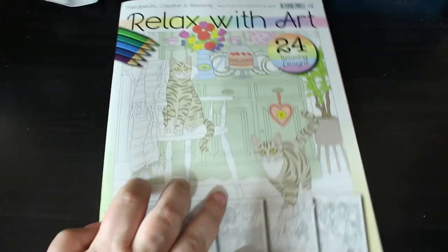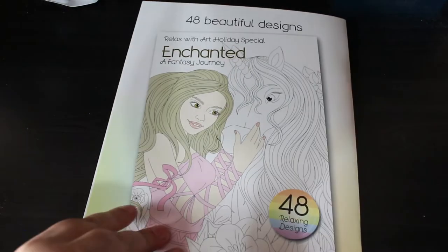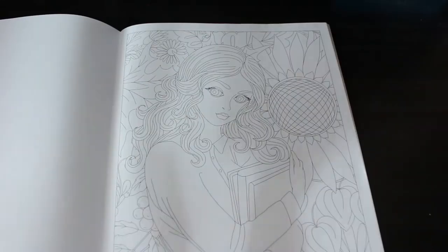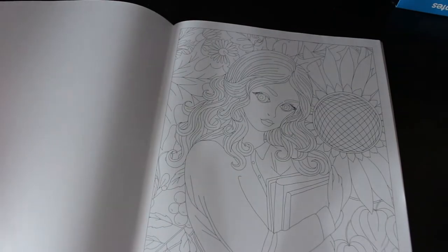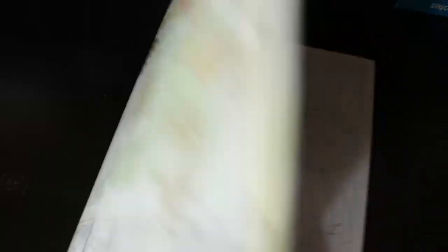I got issue 79 of Relax with Art. I didn't pick up number 80 because I wasn't sure whether I had it or not — I don't, so I probably won't be able to get that now because 81 is about to come out. I do pick these up when I can and I will get 81. I love this one of the girl reading — the patterns are absolutely stunning. I'm really looking forward to colouring in that one.